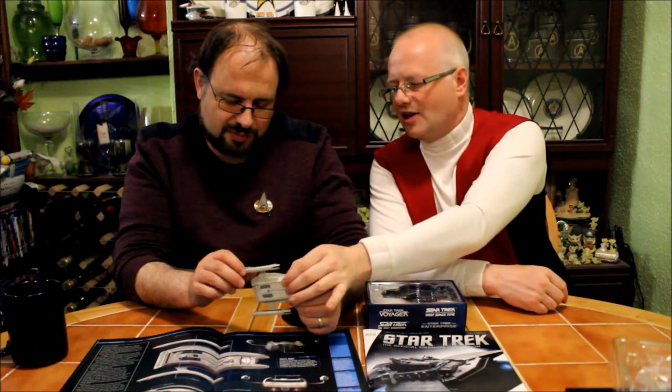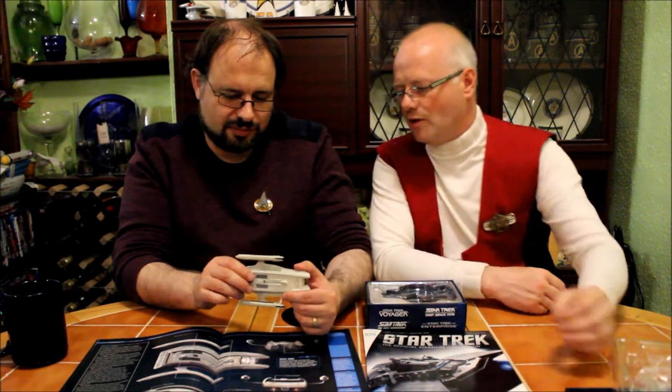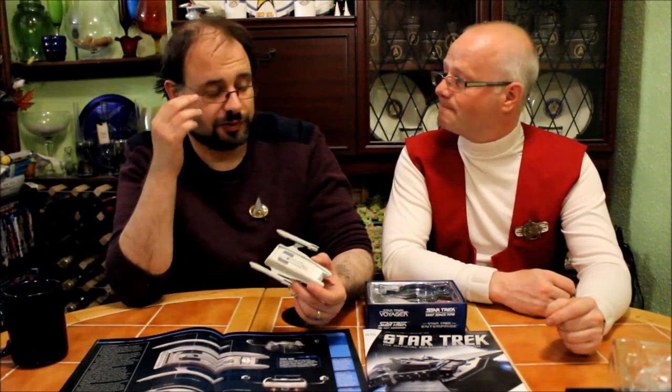Look at the details they put on the side — they actually painted the windows properly. I realised when we first started reviewing this magazine that was a given, but recently they've let us down a few times.